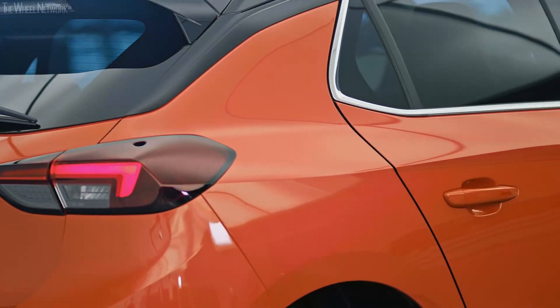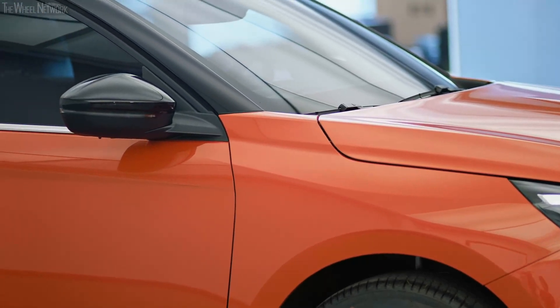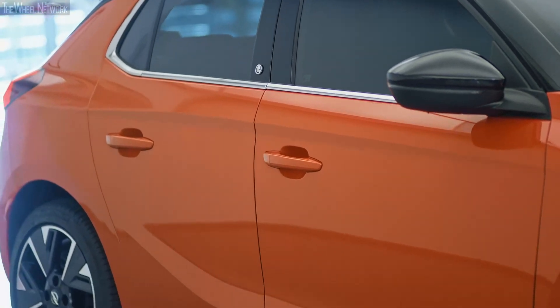One thing that's very important for us is to show that our electric car is a dynamic fun car, and part of that is shown in this very confident orange color — something that we really think conveys everything about what this electric Corsa is.